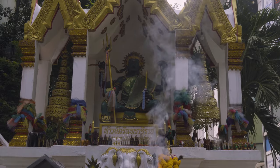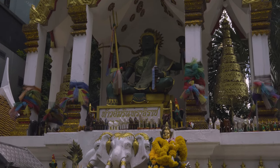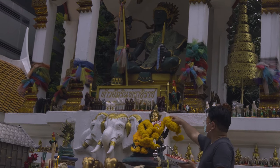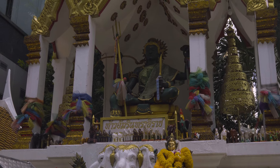The Indra Shrine honors the God of Thunder, who is the bringer of daylight and champion of the earth, wind, and sea. Located adjacent to Amarin Plaza, the shrine is popular for Buddhists praying for health, prosperity, and protection. This shrine is open for worship 24 hours a day.